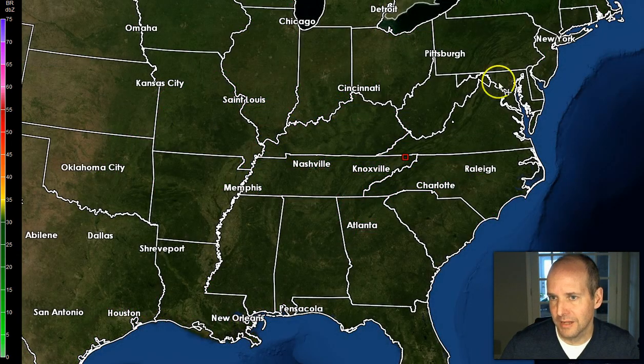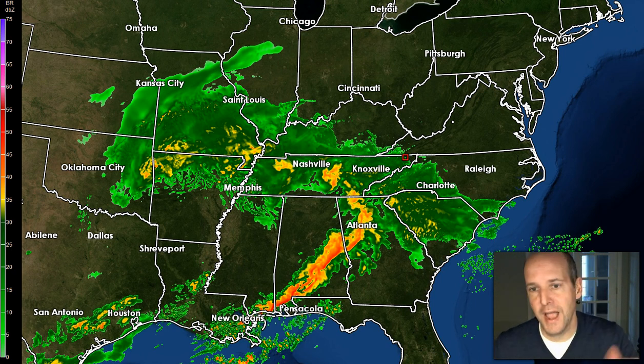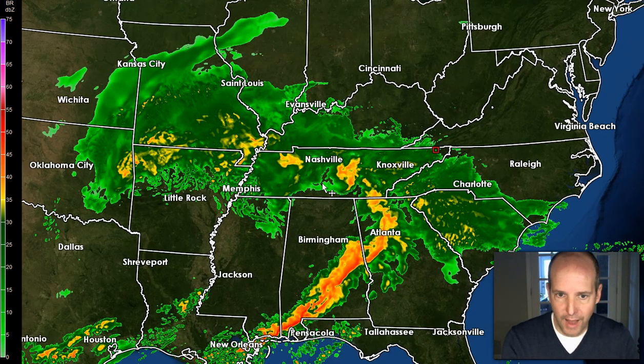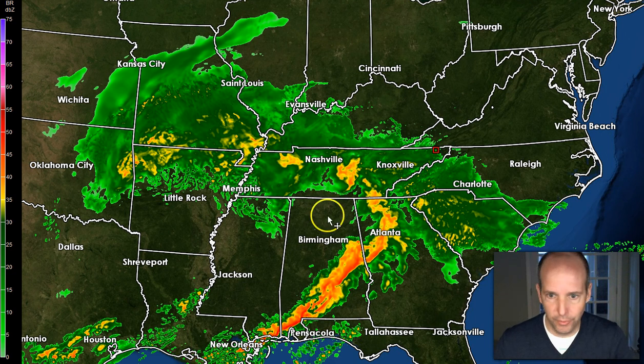I'm going to show you what the model data is showing as far as that is concerned. You can see right there — that's where the track is. This is the short-range high-resolution model we use called the HRR. It's updated every three hours based on current conditions, so it kind of self-corrects. You can see it's doing a really good job of showing the position of the rain right now.